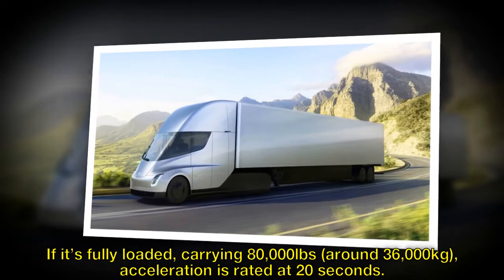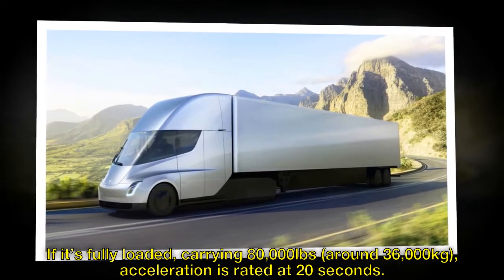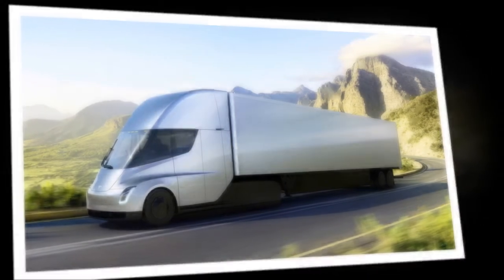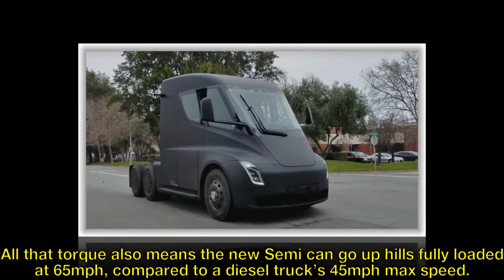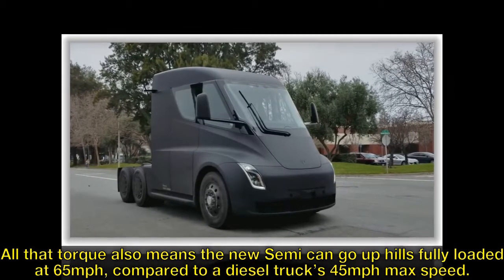If it's fully loaded, carrying 80,000 pounds — around 36,000 kg — acceleration is rated at 20 seconds. All that torque also means the new semi can go up hills fully loaded at 65 mph, compared to a diesel truck's 45 mph max speed.